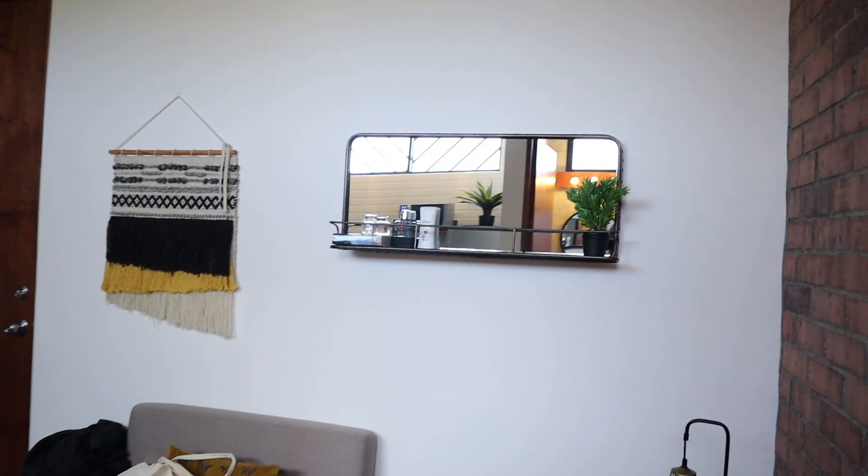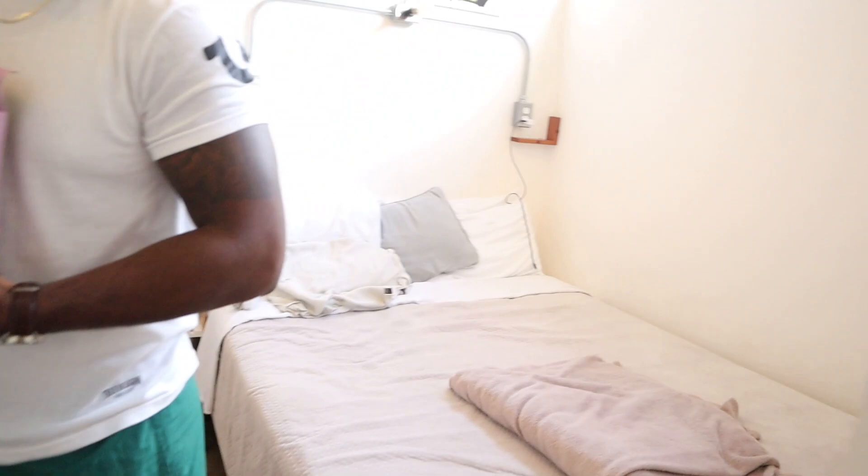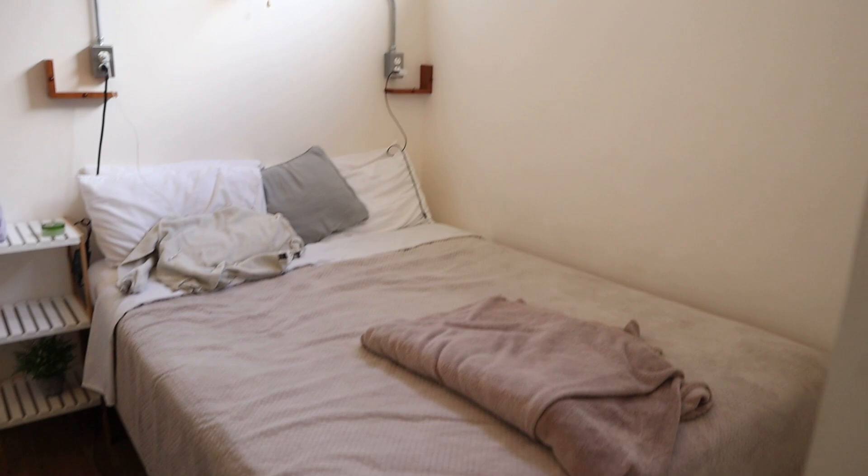This is what the living room area looks like from this side. Then we have a little tiny hallway walkway, and then we have the bedroom. We have patacones — tostones — they're really good actually. This is the little bedroom area: nice little window, nice little nightstand, mirror.